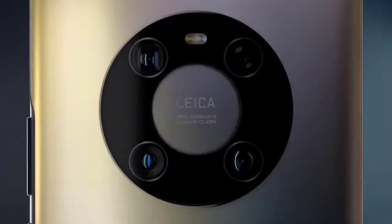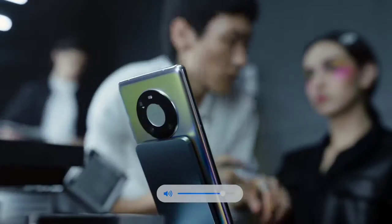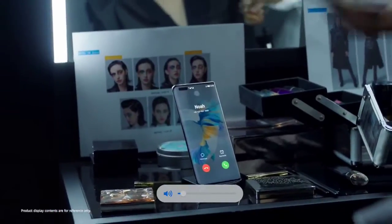Hello everyone, I am Farhan from Huawei. I hope you are staying healthy, fit and safe. Today I will show you two products that will help you in an easier and more convenient life.